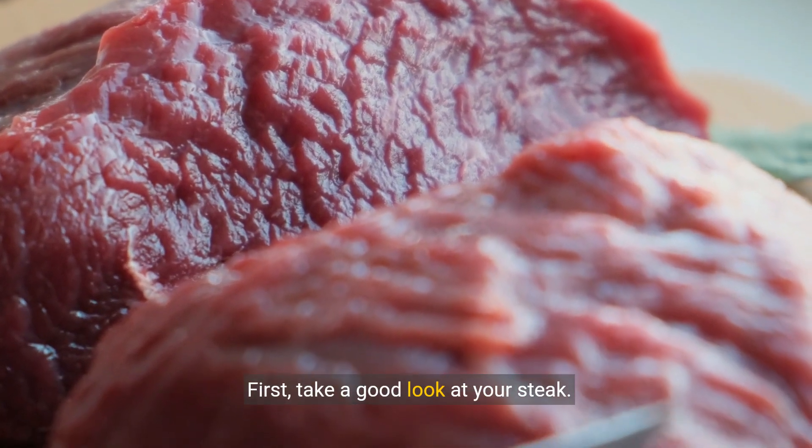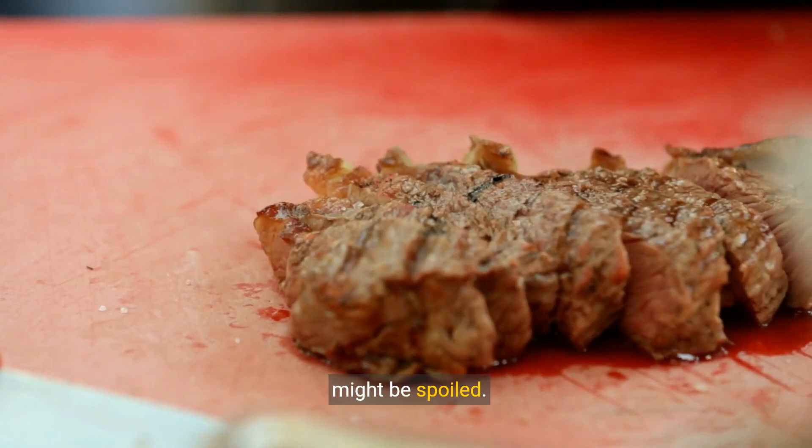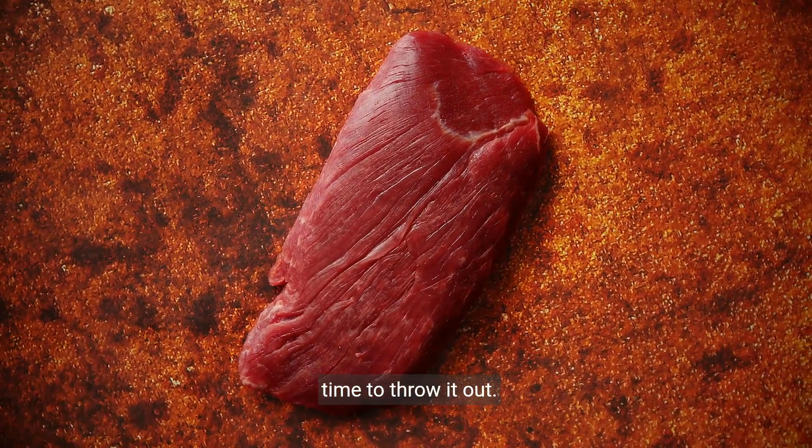First, take a good look at your steak. If you notice any discoloration or dark spots, it might be spoiled. A gray or greenish color is a clear sign that it's time to throw it out.